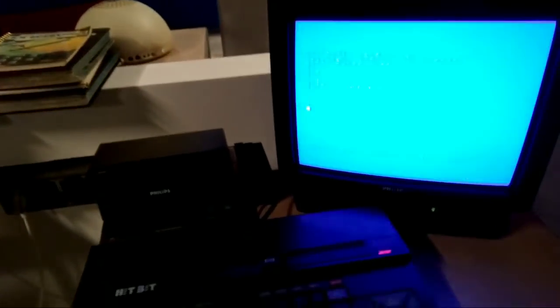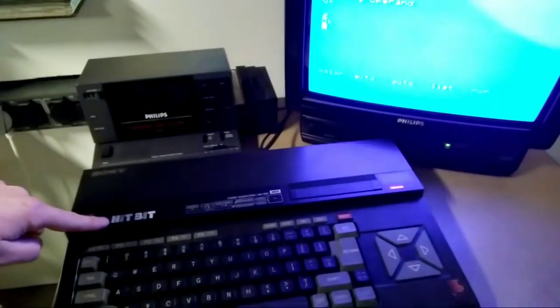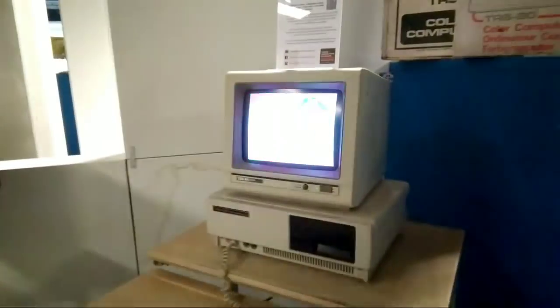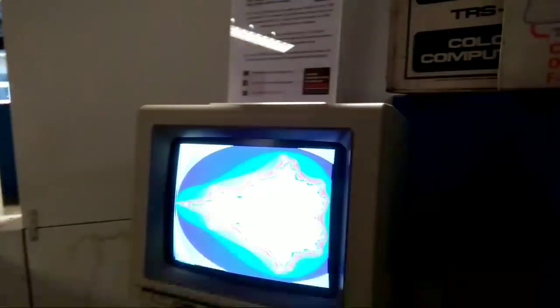And here we have a Sony home computer — the HitBit — and a Tandy 1000 with some nice trippy graphics.